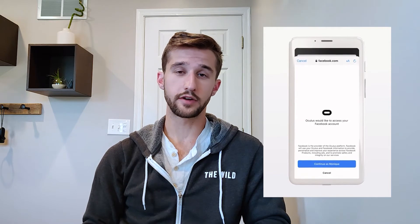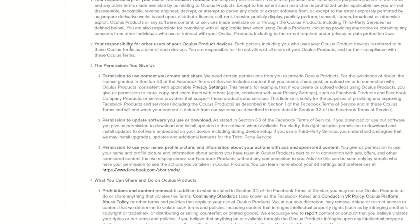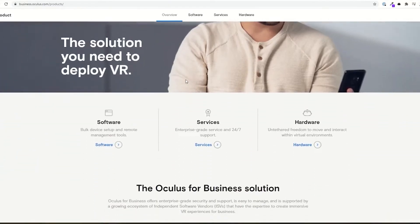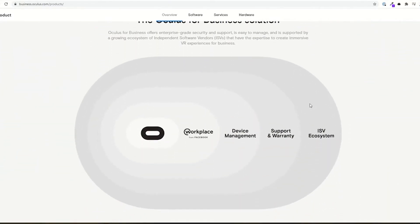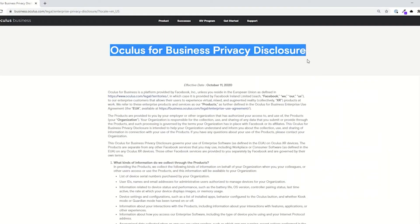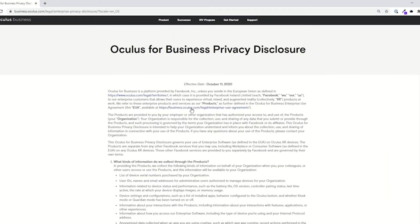One of the caveats to the Quest 2 is that it is required to be linked to a Facebook account to even access the Oculus Store. It seems these are priced so low because Facebook is intentionally taking a loss on them in anticipation of using this data for their business model, as we've seen through their social services. However, there is an option for Oculus for Business, which allows you to deploy software to scale to multiple devices and doesn't have to be linked to a Facebook account.